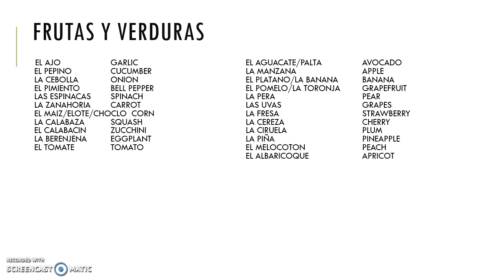So we might want to buy garlic — el ajo. I'm going to read each word on the list for pronunciation purposes. We have el ajo, garlic; el pepino, cucumber; la cebolla, onion; el pimiento, bell pepper; espinacas, spinach; zanahoria, carrot; el maíz, corn; la calabaza, squash; calabacín, zucchini; la berenjena, eggplant; and tomate, tomato.